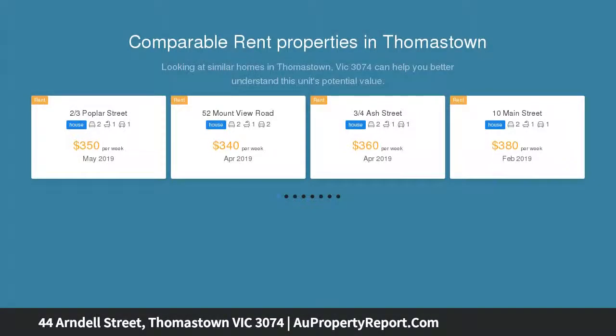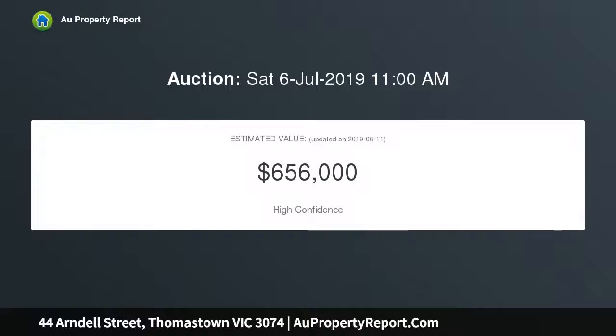Centrally located with the convenience of having everything you need at your doorstep — walking distance to Woolworths supermarket, train and bus, the vibrant Station Street shopping precinct, cafes, eateries, local schools, Heppin Plaza, Costco, and easy access to the ring road network and major arterials.